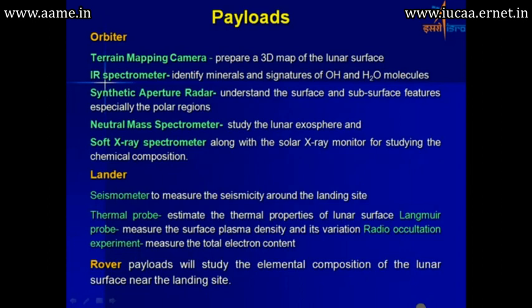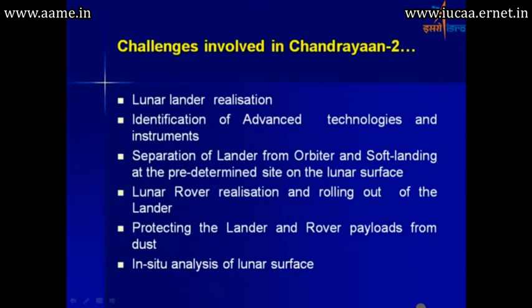The rover will also be there, moving on the surface of the moon. One of the important aspects is that lander realization is a new technology — we need throttleable engines for ensuring that a soft landing happens on the surface of the moon. Protecting the lander and rover payloads from dust is one of the issues, as is in-situ analysis of the lunar surface.